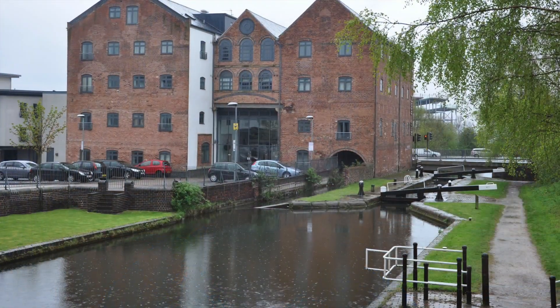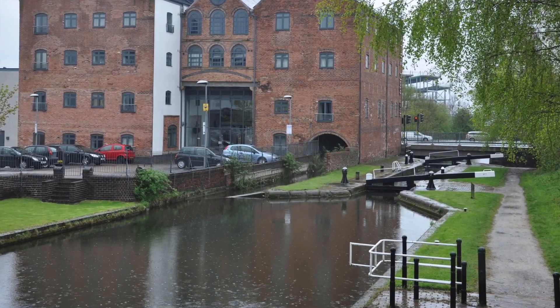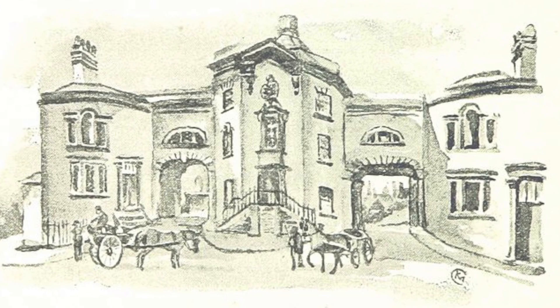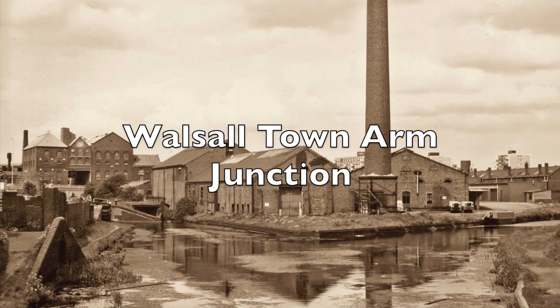In the end, in desperation, Walsall said, 'We'll build the locks — we'll pay for them and we'll charge you tolls.' Well, this brought both parties to the altar. By 1840, the Wyrley and Essington and the Birmingham Canal had become a combined entity, and at that moment the Birmingham Canal Navigations was born — from that point on it becomes the BCN. No sooner had the BCN been formed than they started to take advantage of this newfound resource to the north. They built no less than three connections through from the Birmingham levels up to the Wyrley and Essington.